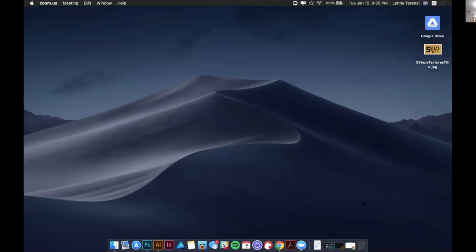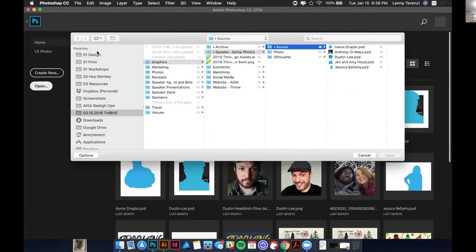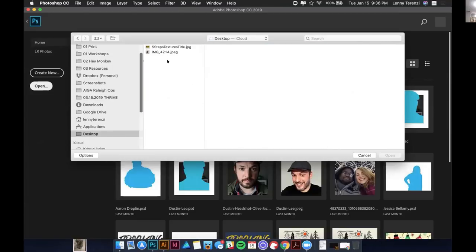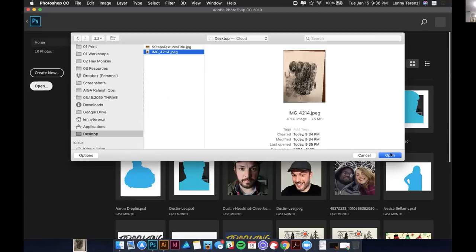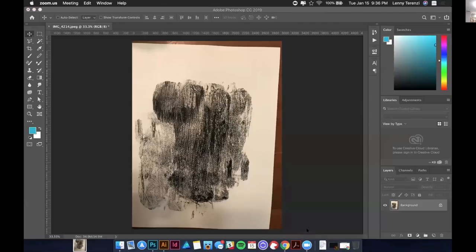If you guys grab the Authentic Screen Printers Toolkit while you're on the call — we've already had a couple of people grab it — not only will you get that, but I'm going to give away three shirts printed by Lenny himself. I will send three lucky winners randomly selected. It is essentially everything we're teaching you now: nearly a hundred textures plus 10 guides, mock-ups for t-shirts, mock-ups for flat stock, vector graphics you can use in your work, and more. You can grab it now.